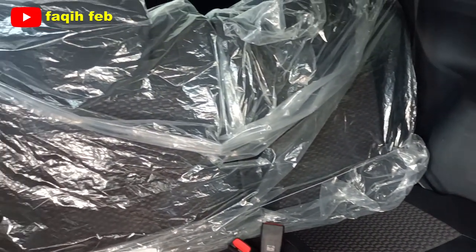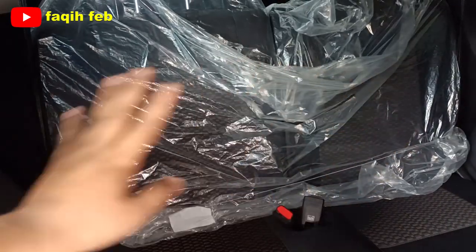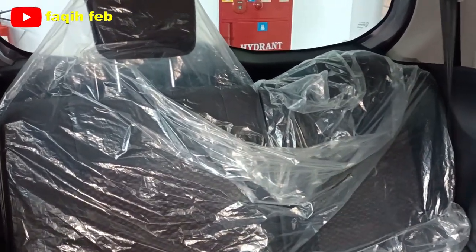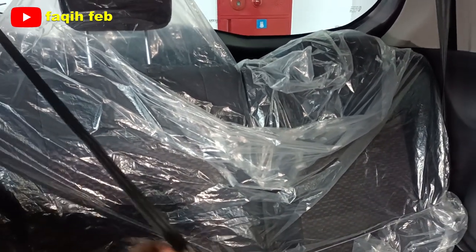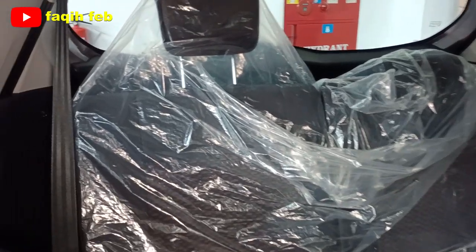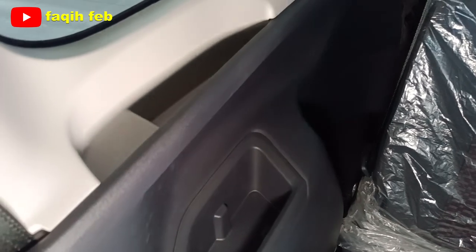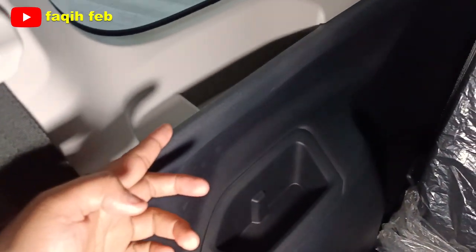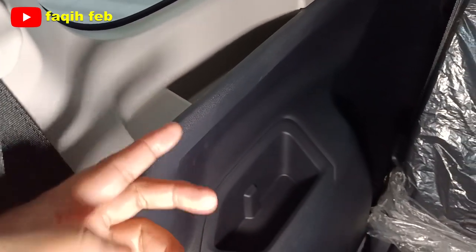Tampilan dari baris ketiga: headrest terpisah dan bisa diatur ketinggiannya. Konfigurasinya 50/50 — sisi kanan dan kiri masing-masing 50, bisa dilipat. Seat belt-nya 3 titik ada 2 buah, sudah cukup support dan nyaman untuk penumpang dewasa. Sisi kanan dan kiri sudah ada cup holder. Buat varian tipe R sudah ada power outlet 12V di baris ketiga.